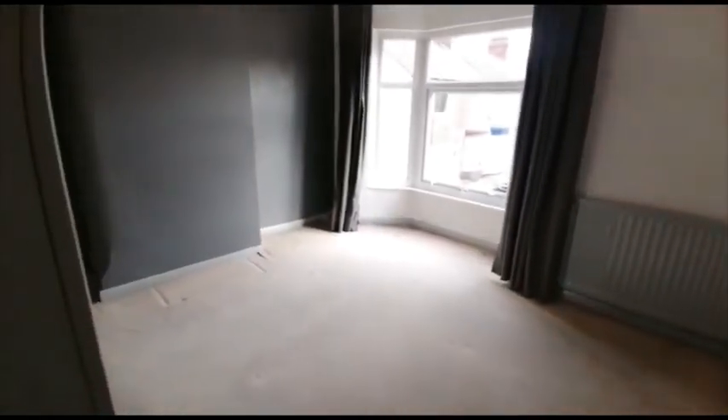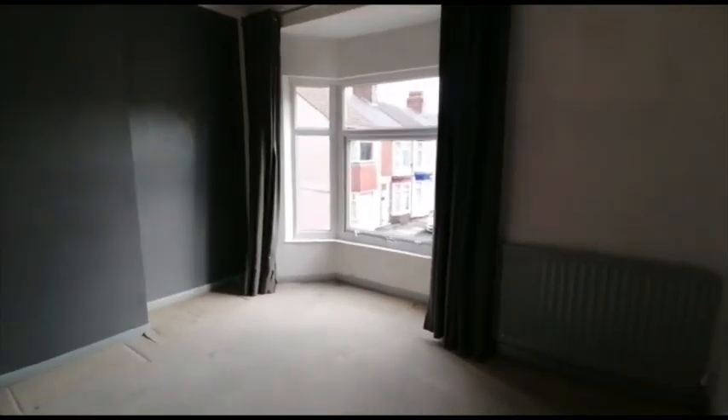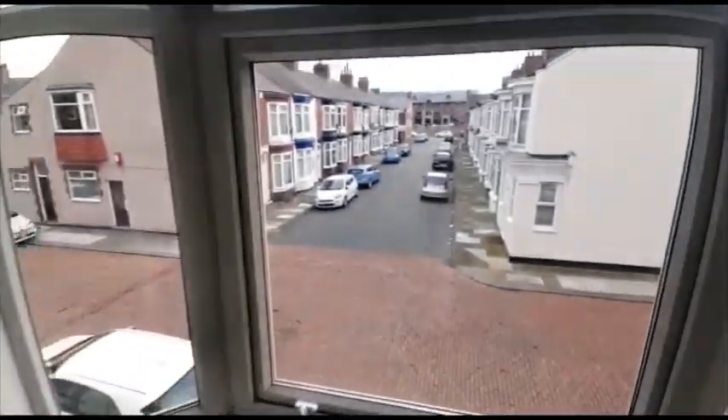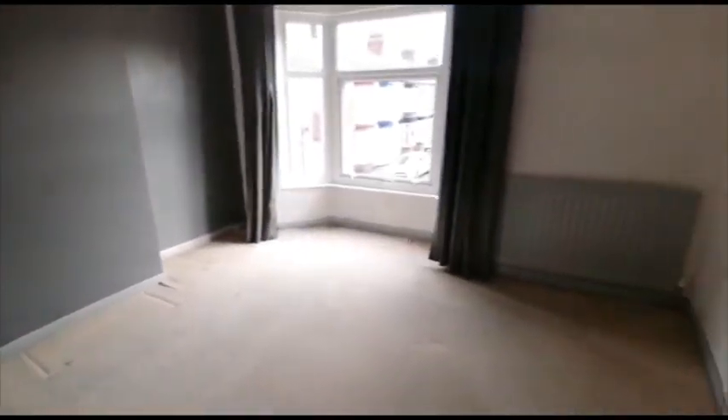Moving upstairs we've got the master bedroom with a further bayed window and quite an open view at the front. Next is bedroom number two.